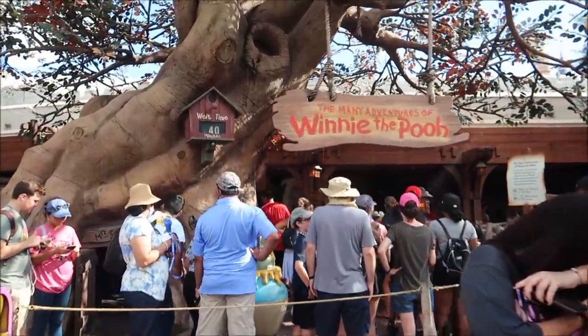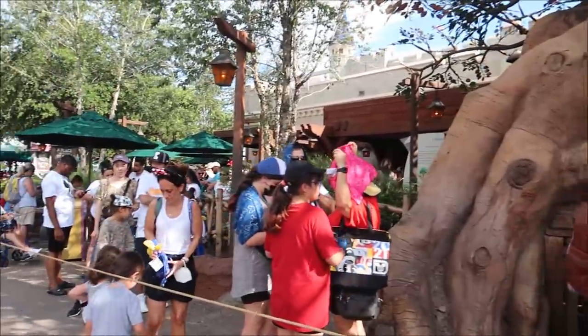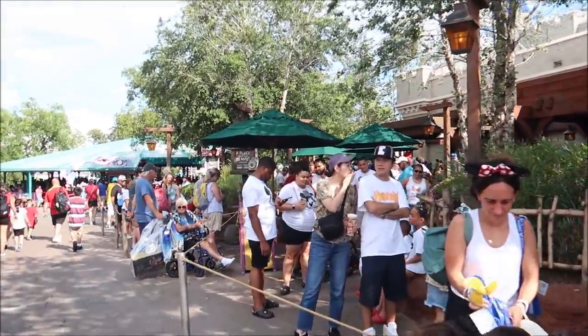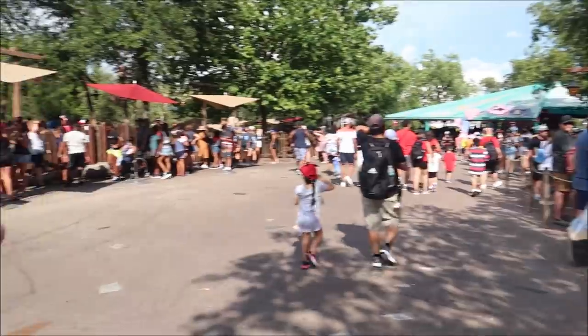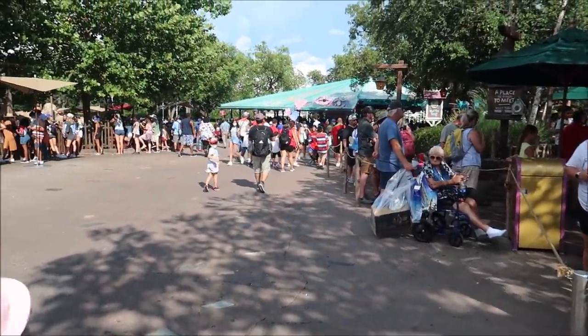It's actually only 40 minutes, which isn't that bad at all. Look at that - most of the queue has got tons of shade. You can see where the actual sun is, and then this is all shade along here, so this is a good wait. Honestly, I would definitely say 25-30 minutes actual wait, and I would take that any day for a little Winnie the Pooh.